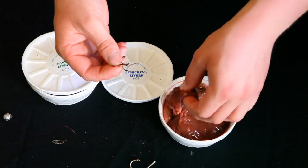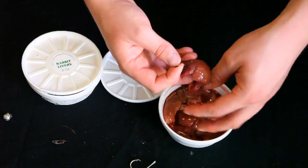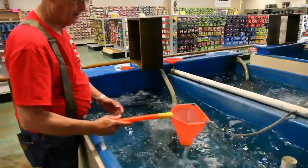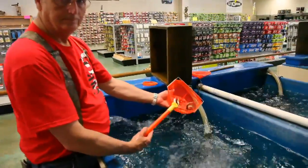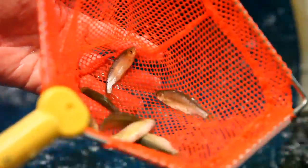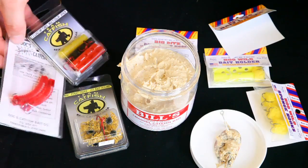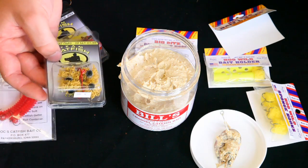If you get away from the channel catfish and go to the blues and the flatheads, they're more of the meat eaters. They like the live bait or the cut bait — more along the lines of the shad guts and the shad sides that you can kind of worm onto a hook.